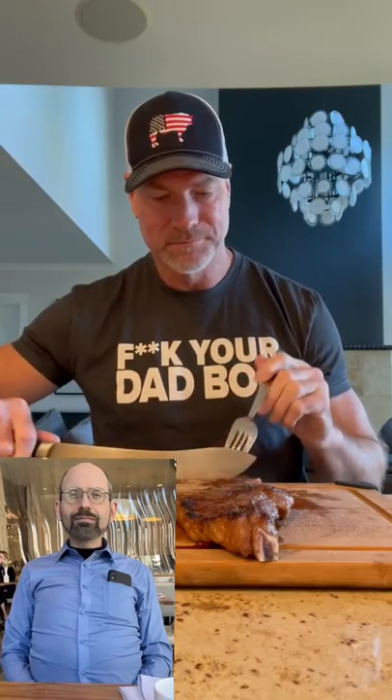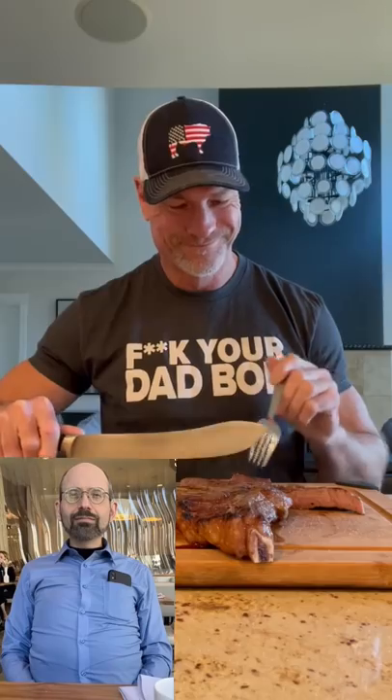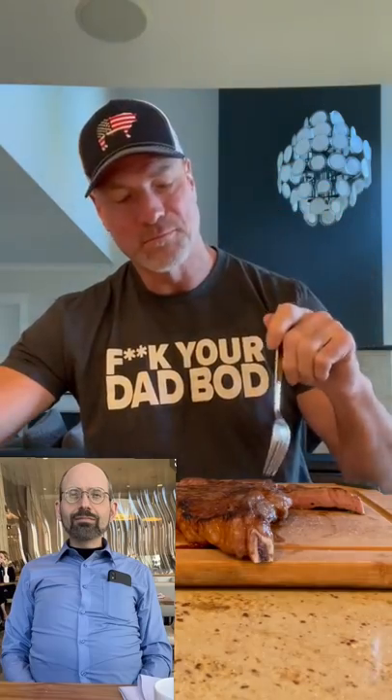Ever since I learned all about the chronobiology stuff in 'How Not To Diet' — how we really should try to weigh our calorie intake towards the beginning of the day — I'm now eating bigger breakfasts, so I have a big bowl of my prebiotic mixture.